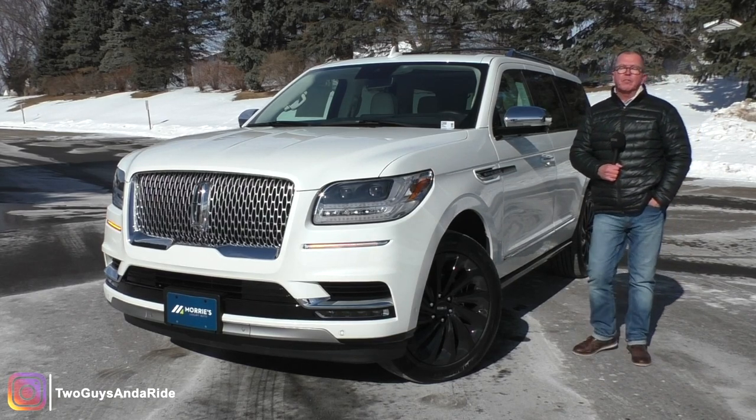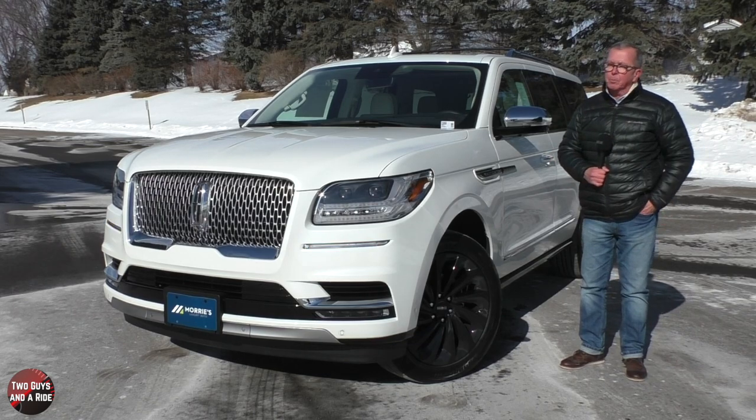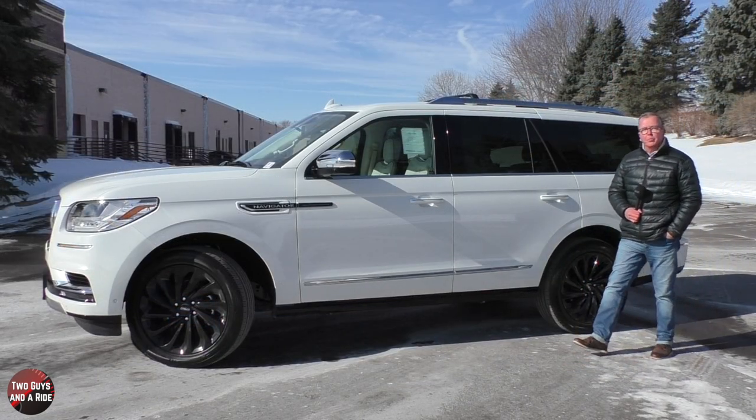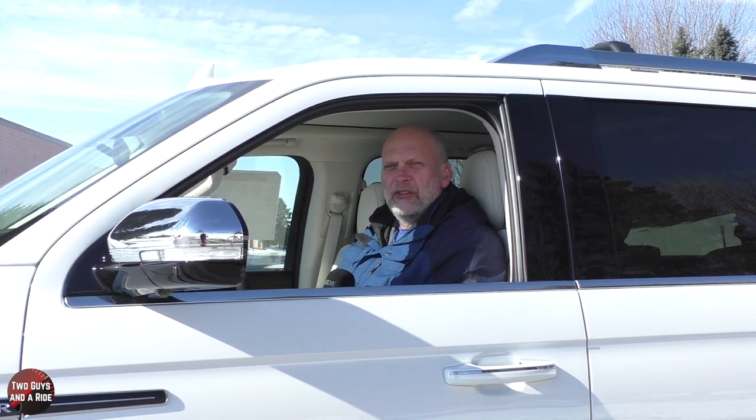Today on Two Guys and a Ride, we're going to review the 2021 Lincoln Navigator Black Label L. I'll tell you about the horsepower, cargo dimensions, and safety. And I'll tell you about the interior, the controls, and all the technology.